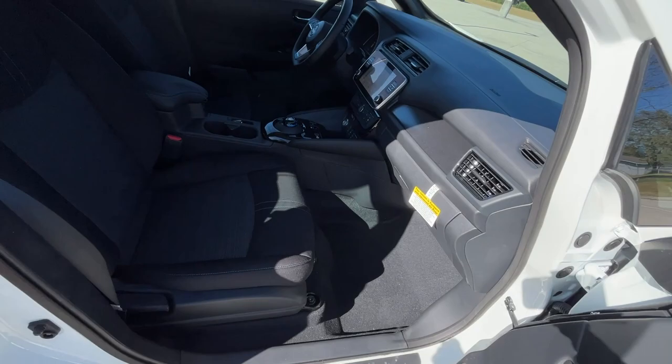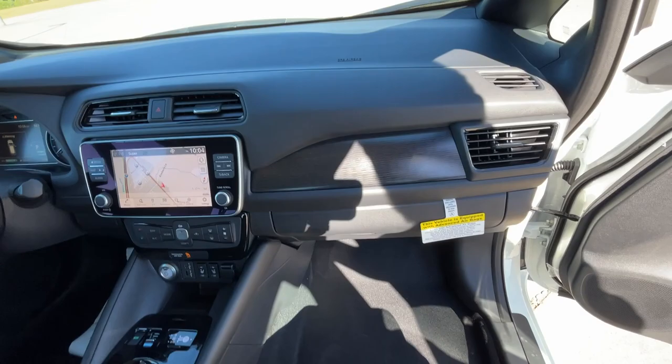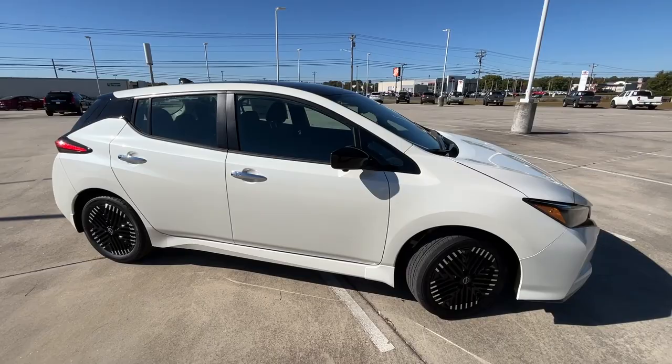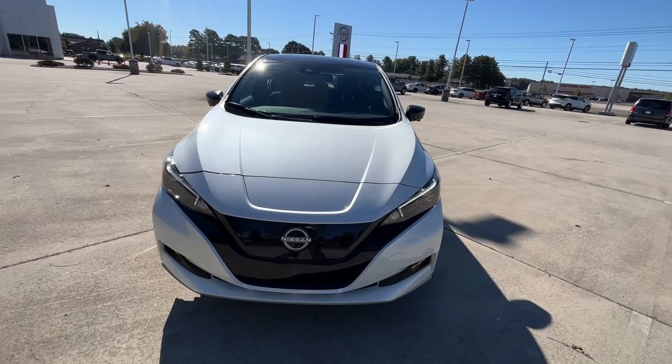Here we have our front passenger seat — it's going to be manual. I really like that you get rear side airbags with this Leaf, and it has pretty good crash test ratings with the IIHS.